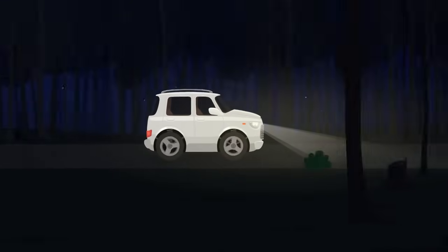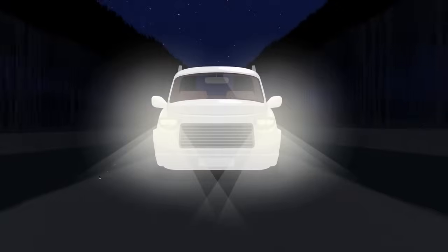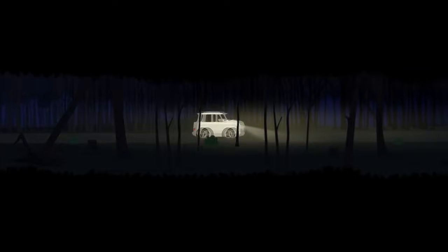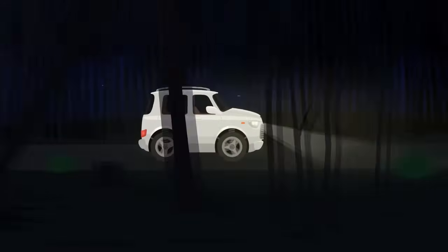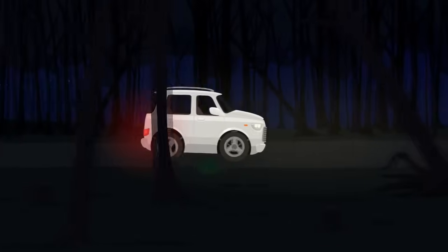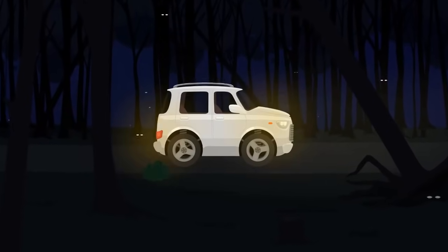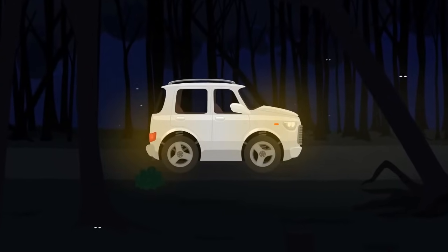Yeah, that's much better. Oh dear, Carl, your headlights don't work. You'd better not drive without lights at night. It's not safe.